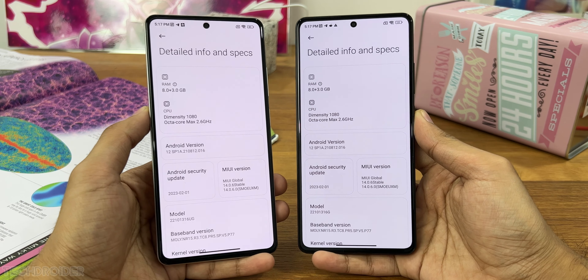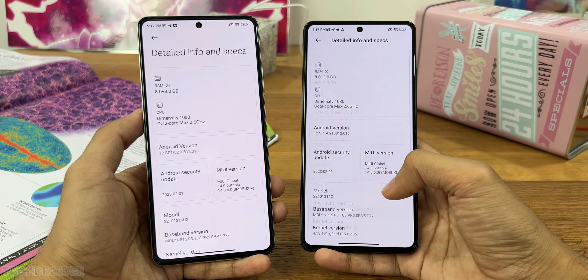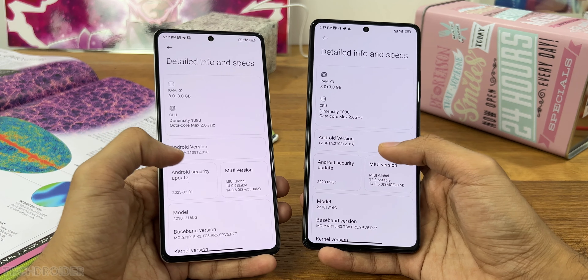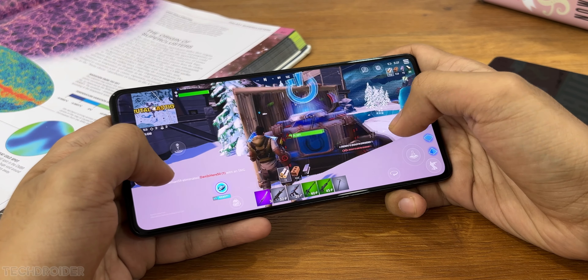Both the Note 12 Pro and Note 12 Pro Plus are powered by the 6 nanometer Snapdragon 1080 chipset, with up to 8GB of RAM and a 5000 mAh massive battery which can easily last a full day with normal usage.